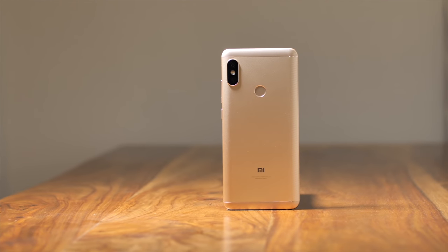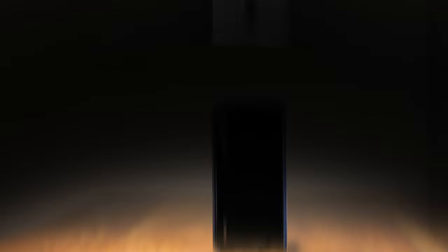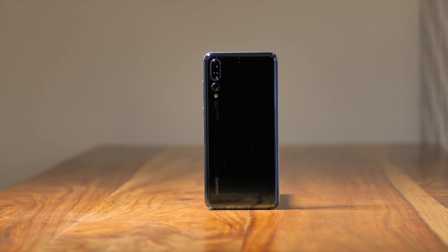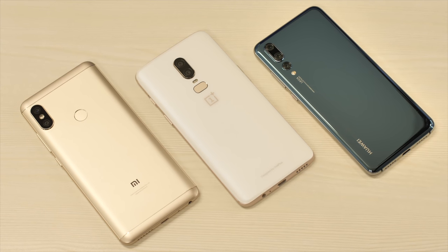Well, that concludes our ultimate smartphone EIS and OIS test, so let me just round up the winners for you. The Redmi Note 5 Pro in the budget range, the OnePlus 6 in the budget flagship range and the Huawei P20 Pro in the flagship range are the ultimate smartphones in their respective price ranges to shoot stable and smooth videos.